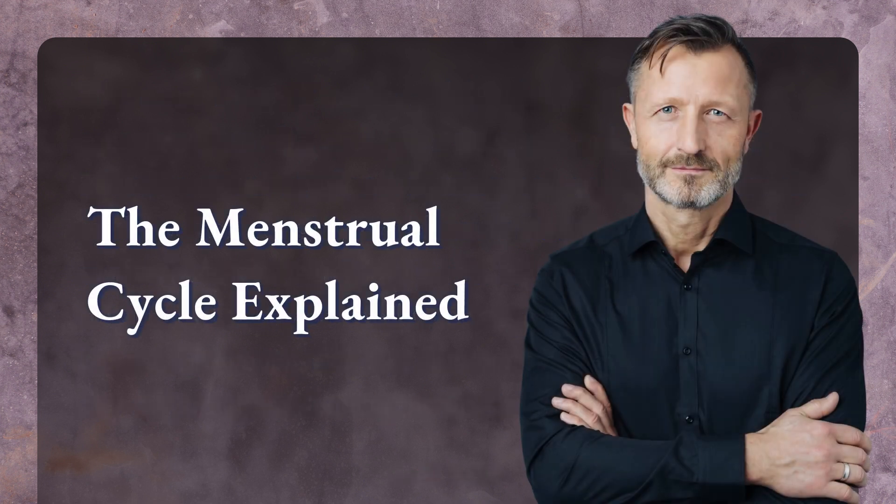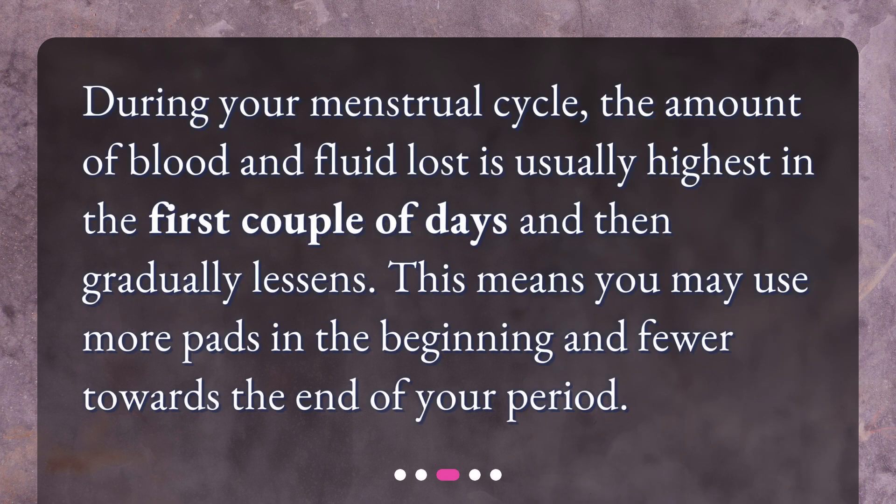The menstrual cycle explained. During your menstrual cycle, the amount of blood and fluid lost is usually highest in the first couple of days and then gradually lessens. This means you may use more pads in the beginning and fewer towards the end of your period.